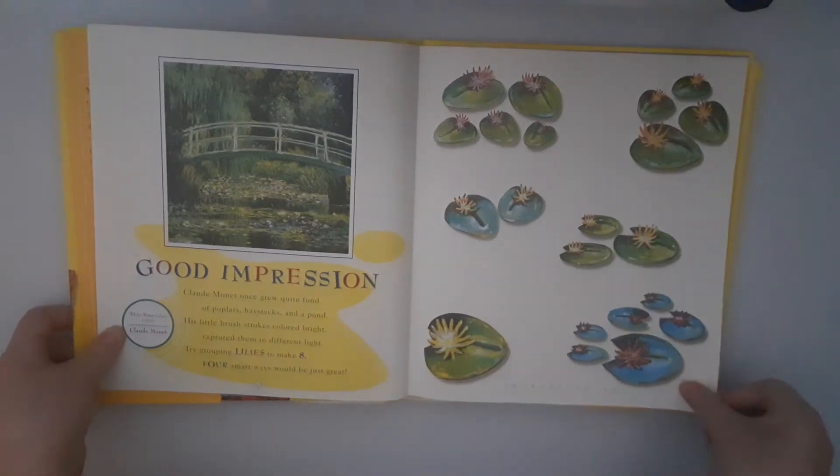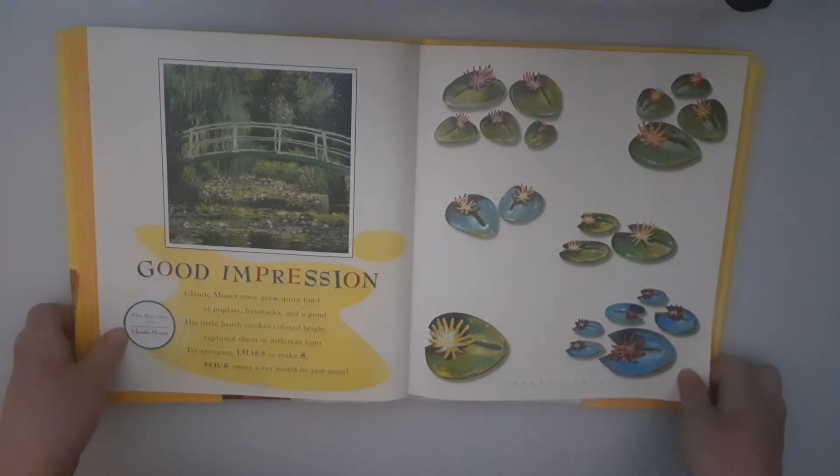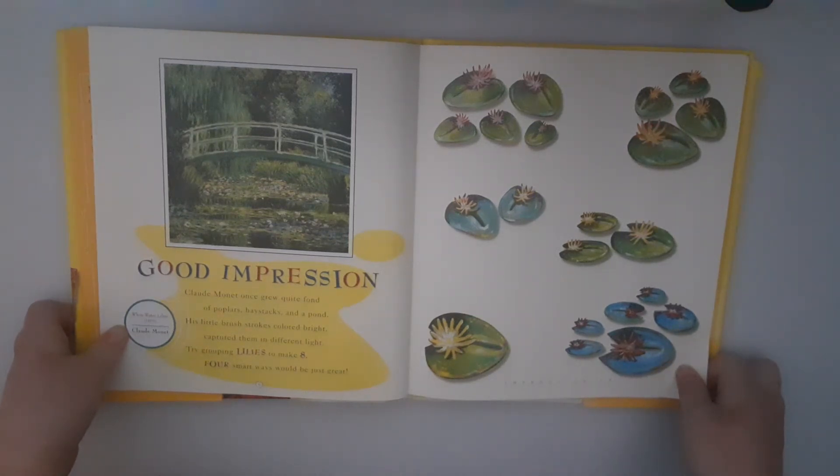Good Impression. Claude Monet once grew fond of poplars, haystacks, and a pond. His little brushstrokes colored bright, captured them in different light. Try grouping lilies to make eight. Four smart ways would be just great.